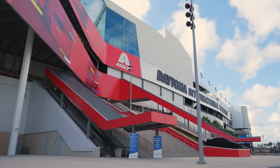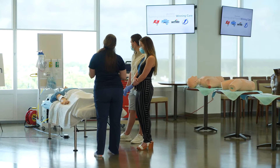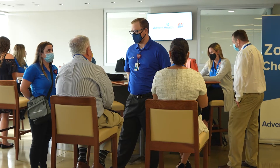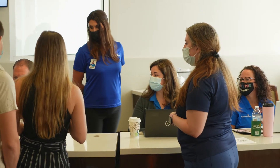More team members are on the way. We recently held another mass hiring event to bring on talented new team members. This time we brought people to the world-famous Daytona International Speedway, where representatives met job seekers, interviewed them on the spot, and some left with job offers in hand.